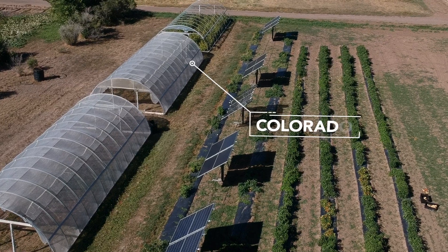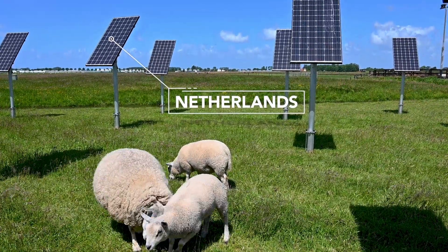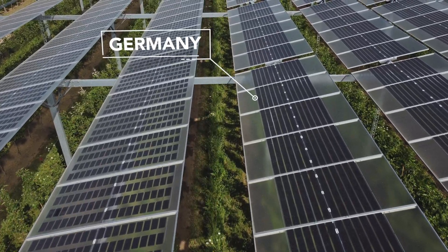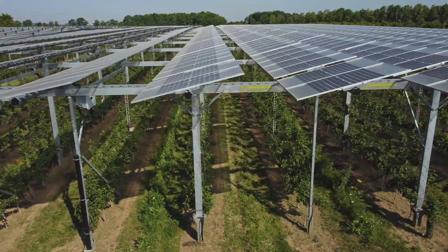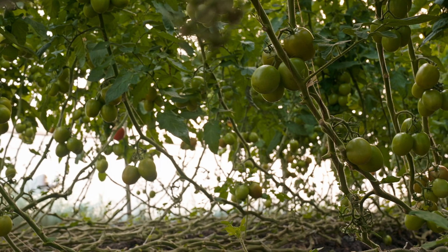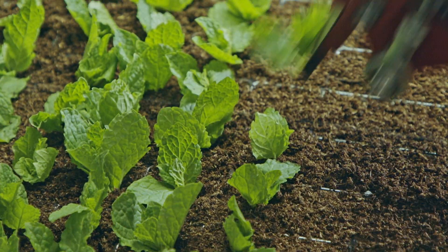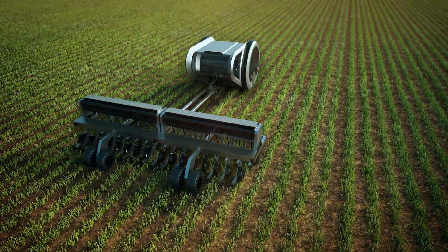How an agrivoltaic system is designed will completely depend on the local context, including the agricultural practices. From an economic perspective, the systems have to make sense. We could have systems raised up with panels spaced apart above cropland — on trackers to follow the sun or tilt away to let more sunlight through. We could have semi-transparent panels or even wavelength-selective panels that use certain wavelengths of light to produce electricity while passing other wavelengths through to maximize crop production. We're also looking into how agrivoltaic systems can be implemented with robotic farming, taking the technology to the next level.